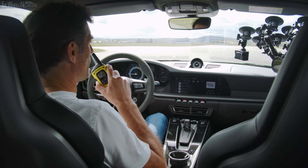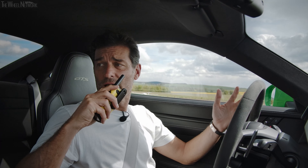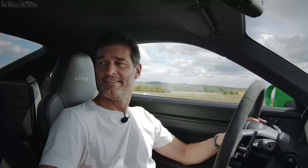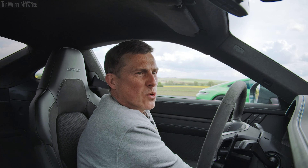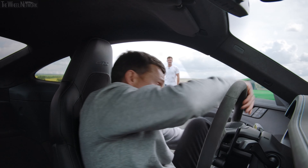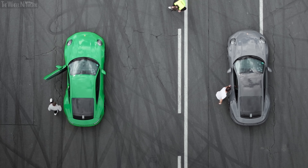Hey listen mate, I think it's only fair I get to go in the new car. Come on, please. All right. Okay, I'm not going to make it easy for him — let's just move the seat into a really awkward position because I know he's quite tall. There you go. Good luck. Thank you.